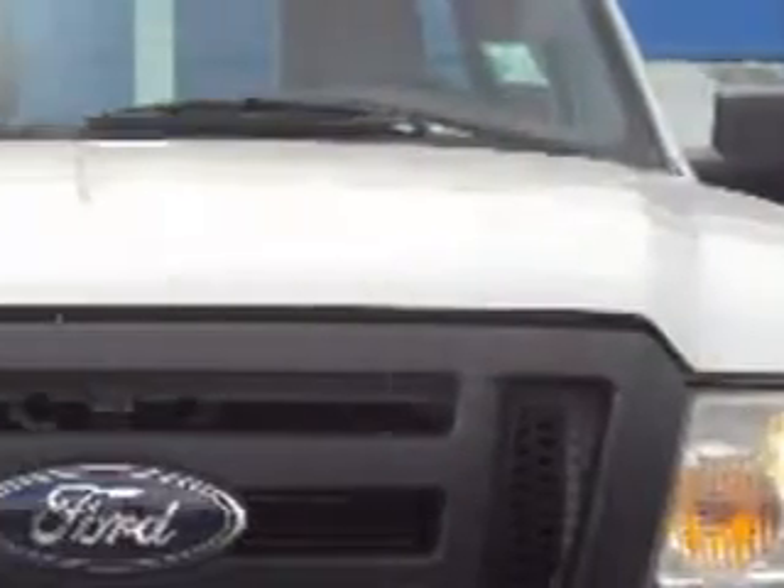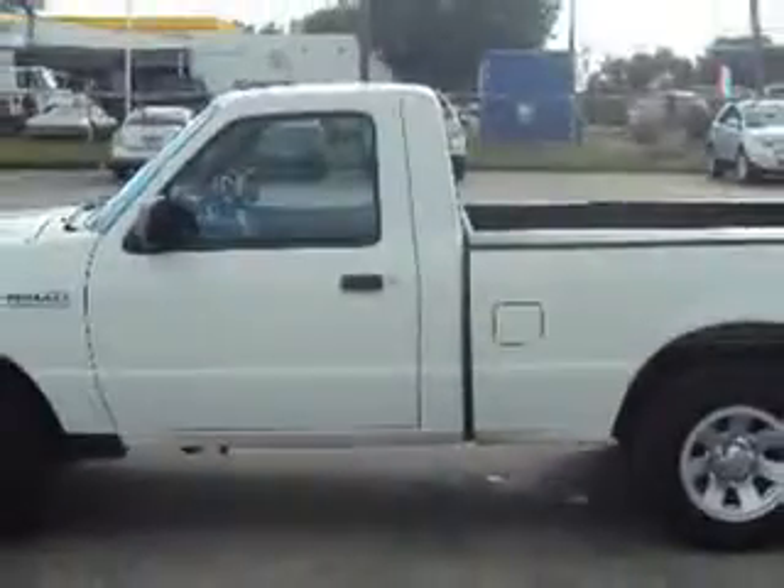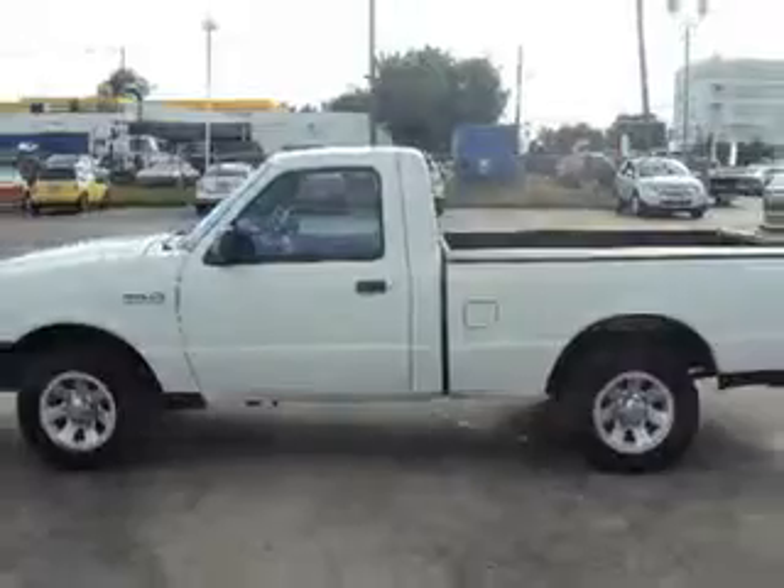Palmetto Ford knows you want more than just a car — you have a purpose for your vehicle. Check out this Oxford White 2010 Ford Ranger equipped with a four-cylinder engine and an automatic transmission, with 19,290 miles.